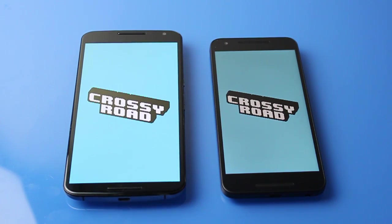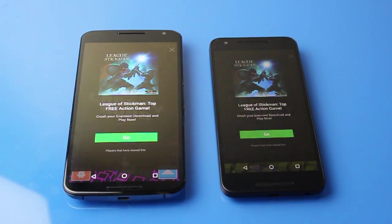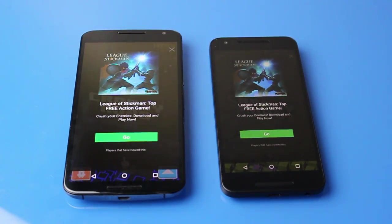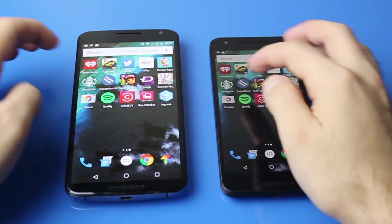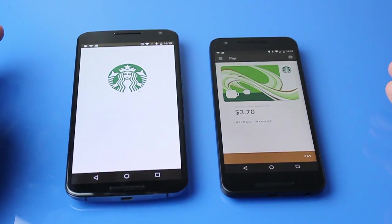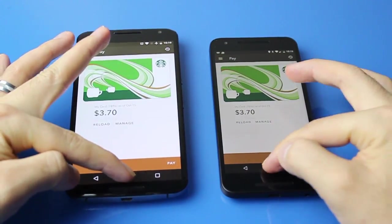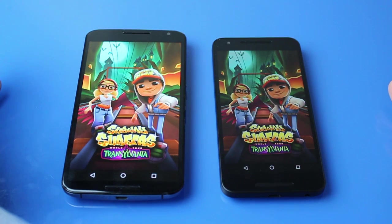Here's Crossy Road opening up, and the Nexus 6 goes in first before the Nexus 5X can actually open it. There are different factors affecting the performance of these two devices — different RAM technologies, different RAM sizes, as well as different processors with different speeds. There are just too many variables to directly compare.